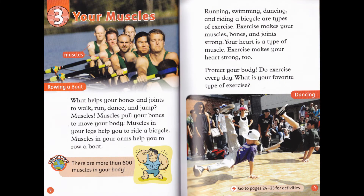Chapter 3: Your Muscles. What helps your bones and joints to walk, run, dance, and jump? Muscles! Muscles pull your bones to move your body. Muscles in your legs help you to ride a bicycle. Muscles in your arms help you to row a boat. Discover: there are more than 600 muscles in your body.